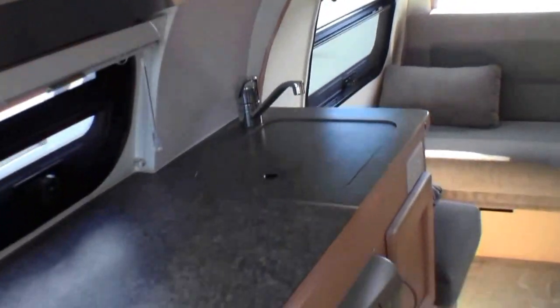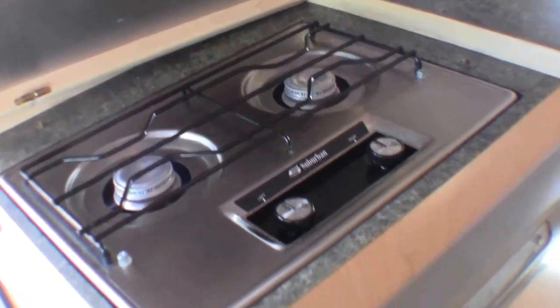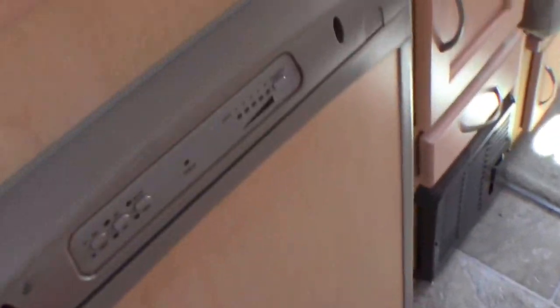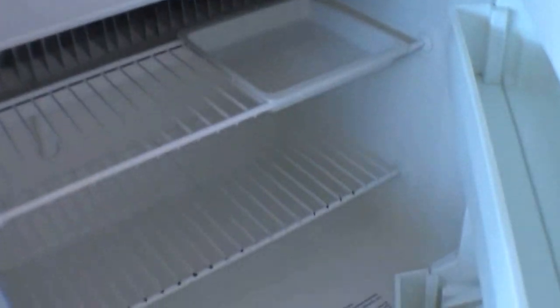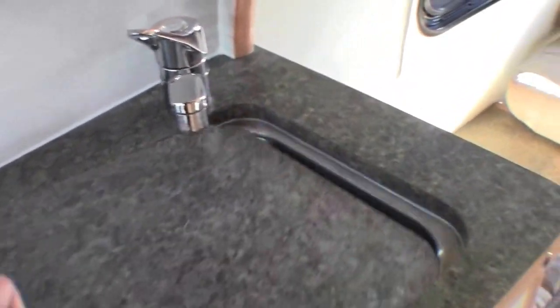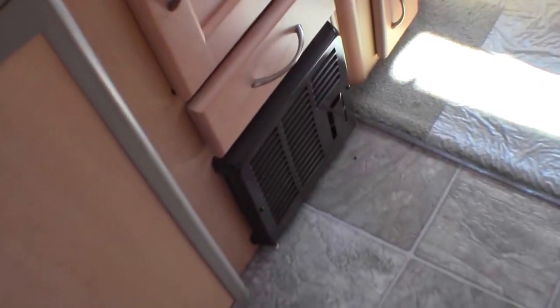Plenty of storage in the kitchen. Let me just lift this up so you can see the cooktop. Then you've got your fridge — let me open this up for you. Then you've got your freezer right there. Then your sink. More storage. And your furnace down there.